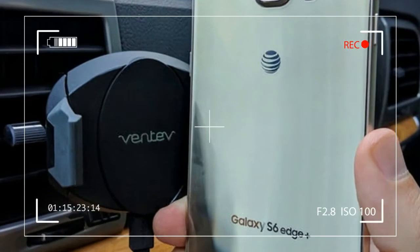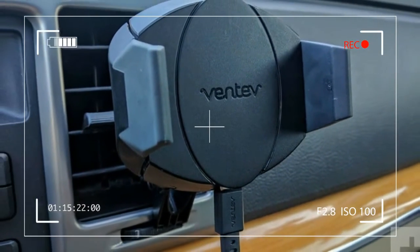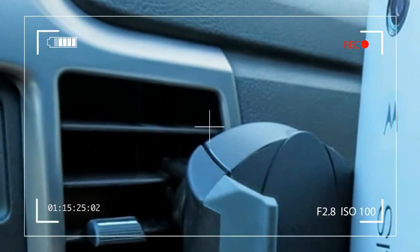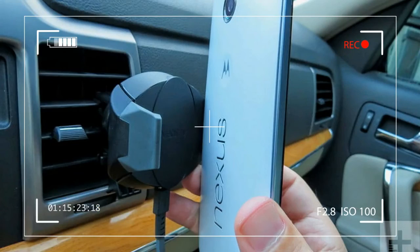The Veneuve kit includes the wireless road dock itself, a 3-foot micro USB cable, and a 12-volt Veneuve Dashboard RQ1300 mini USB car charger, should you choose to charge wired at times.